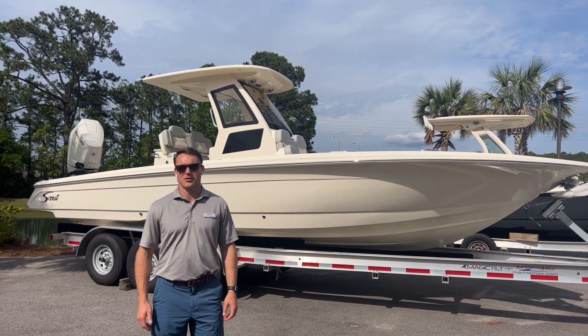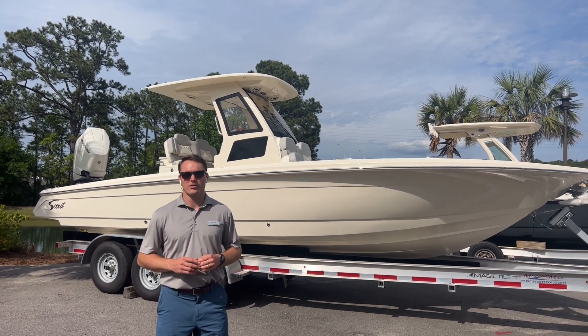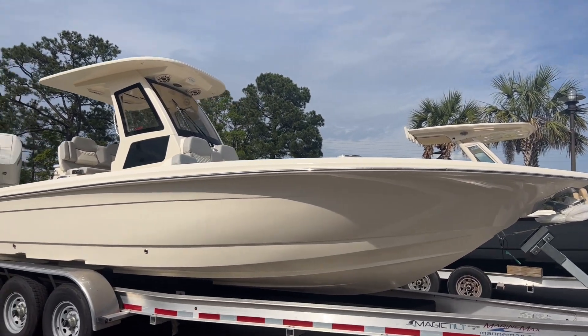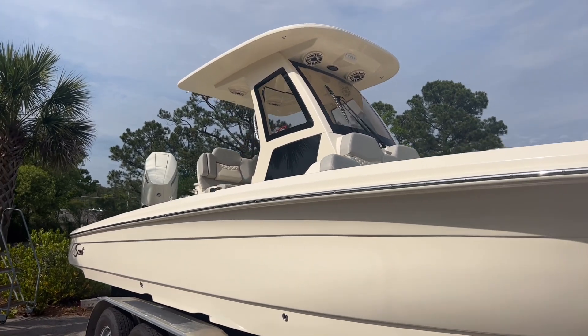This is Carl Anderson with MarineMax Charleston off Daniel Island. Today I'm going to take you through a new arrival of ours. This is a 2023 Scout 281 XSS. The 281 XSS is a brand new model from Scout — a really striking, aggressive looking bay boat. This boat is an absolute beast.